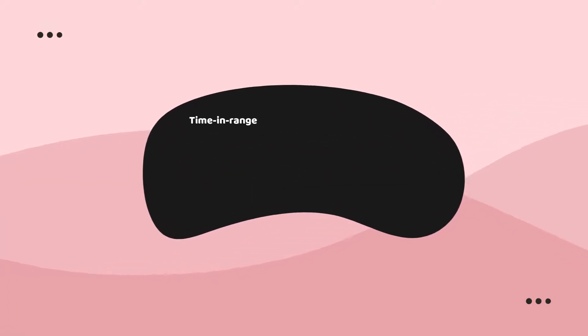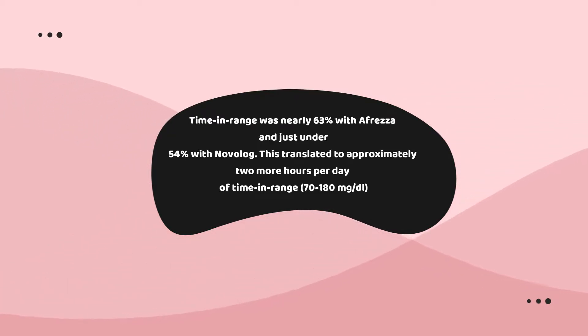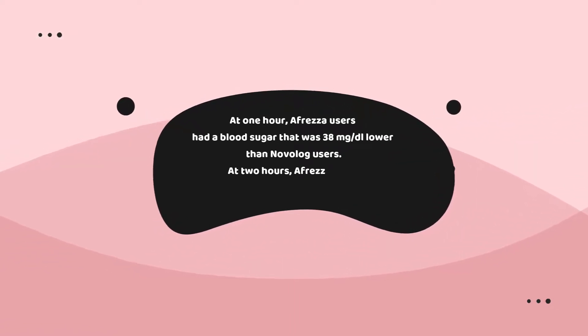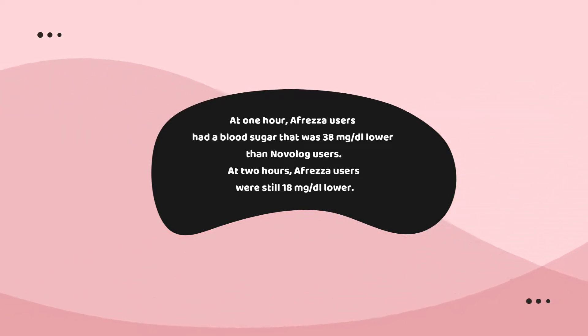First I want to talk about the STAT study, which was conducted to observe the effects of Afreza in people with type 1 diabetes. There were a lot of really exciting findings, including a pretty significant increase in time in range for those using Afreza compared to people using Novolog, which is the typical rapid-acting insulin prescribed for people with type 1 diabetes. Afreza users also experienced lower post-meal blood sugar spikes one to two hours after meals, and they spent less time hypoglycemic than their Novolog counterparts.